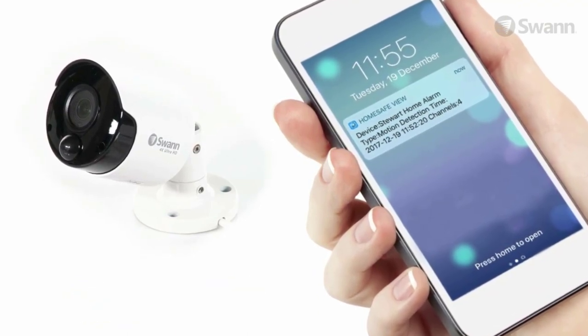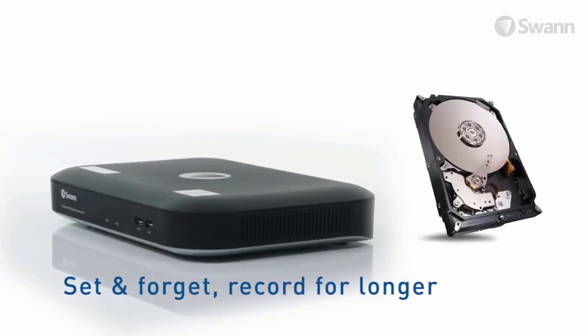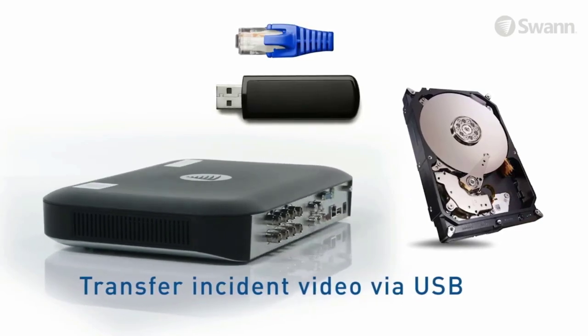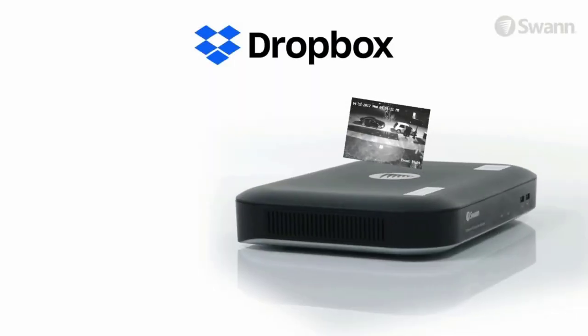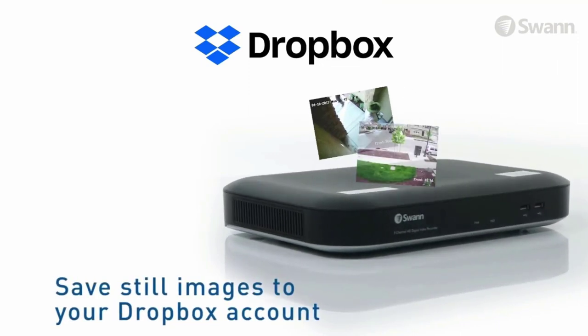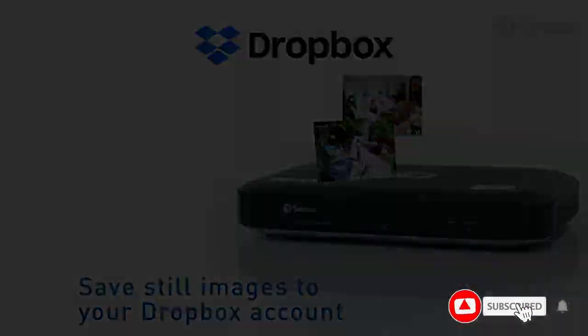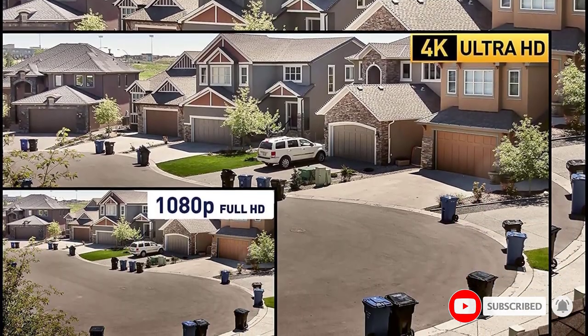Whether you are using the included cameras or add more, all of them support night vision with a decent range of up to 130 feet. Unfortunately, while you do get a handy 2TB hard drive included in the box, it cannot be expanded further. Fortunately, Swann has not compromised on the reliability of this 4K security camera system, as you do get a 1-year warranty with it.